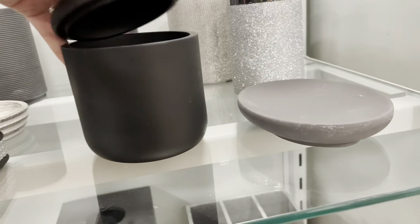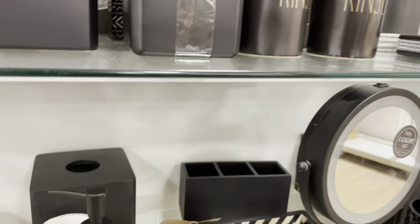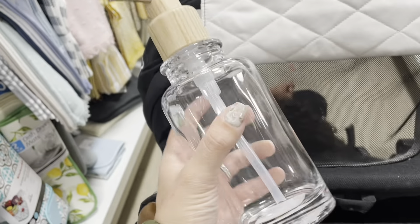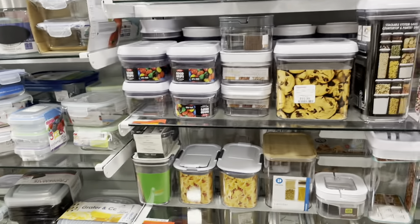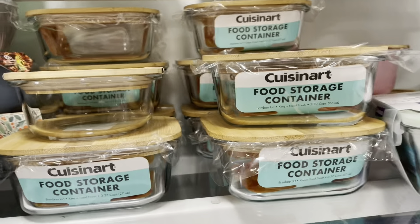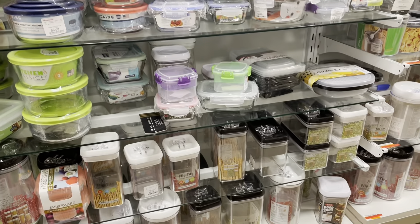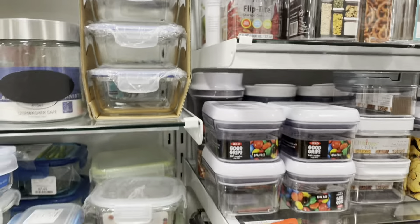Nice little canister here. So far all I found was this one piece. I really like the wood accent to it, but I'm not sure. Oh, they have all these containers here — this one is $6.99. I'm going to think about it.